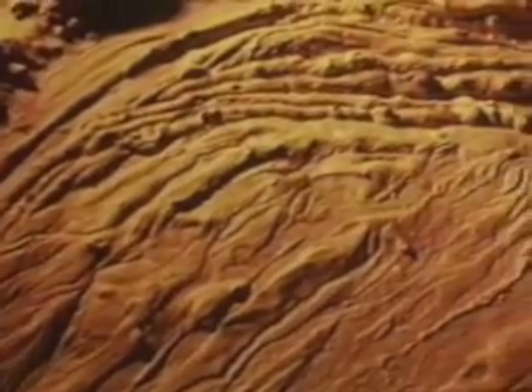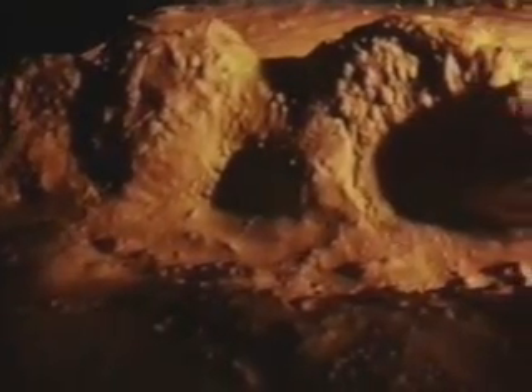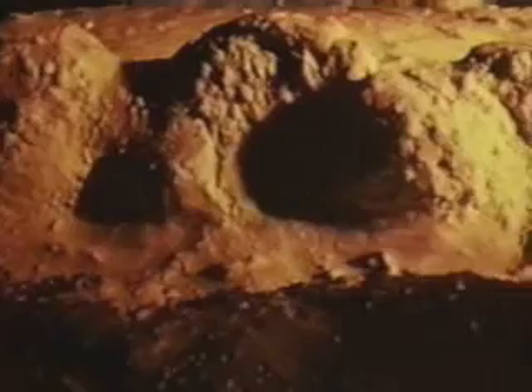The Martian surface should be a study in contrasts — from vast, dust-swept plains to immense canyons and frost-covered plateaus. Huge gullies and channels photographed by earlier Mariner spacecraft are believed to have been caused by running water sometime in the distant past.